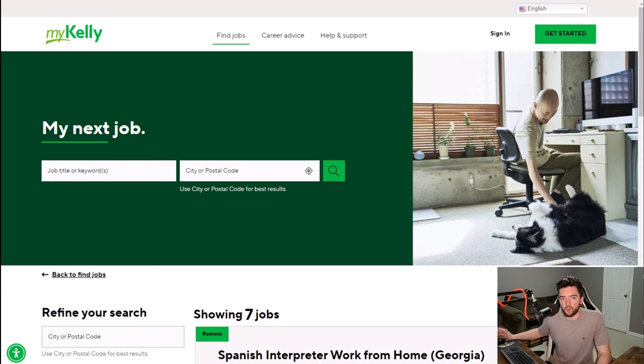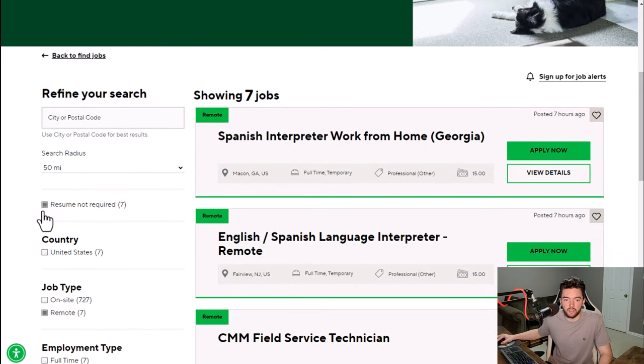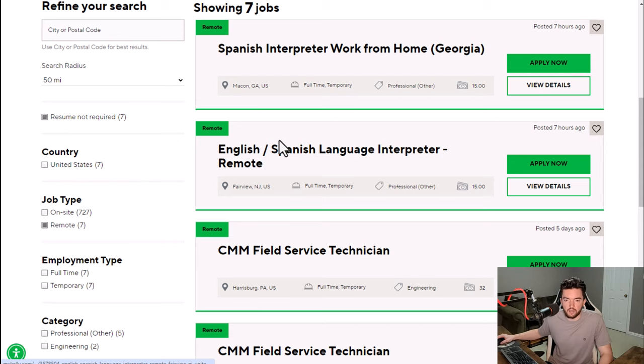One website to check that you may not have seen before is called mykelly.com. MyKelly is normally known for customer support jobs, but they have some other things as well. They actually have a section where you can click 'resume not required' right here, and most of these are going to be remote United States positions.